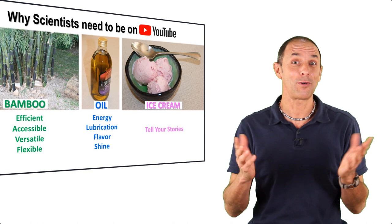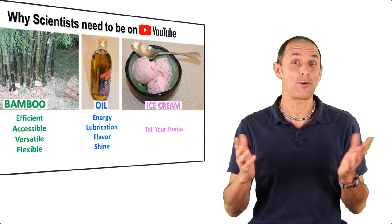So there you have it: bamboo, oil, and ice cream — three helpful reminders of why I think that every scientist needs to be on YouTube. What do you think?